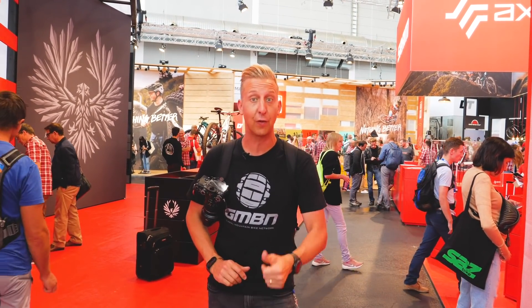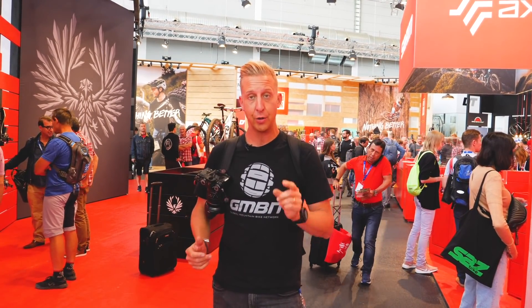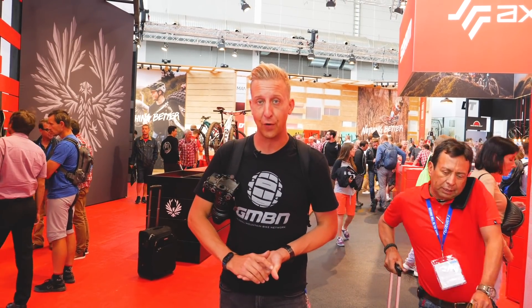Well, there we go. That's another day of tech hunting here at Eurobike 2019. Let us know what you loved in the comments underneath. Don't forget to give us a thumbs up and hit that notification bell. Every time we upload another video you'll get a buzz on your device. Click down here to see what we found on day one, and click down here for day two. Eurobike, over and out.